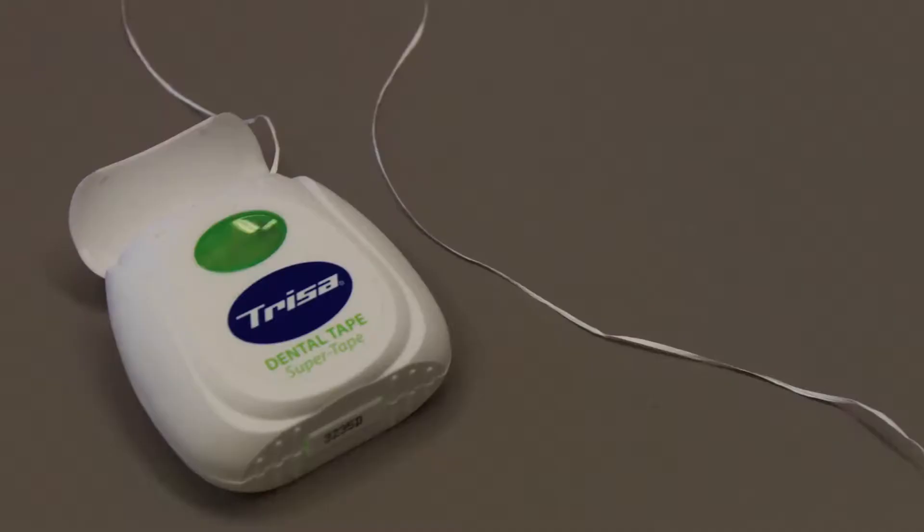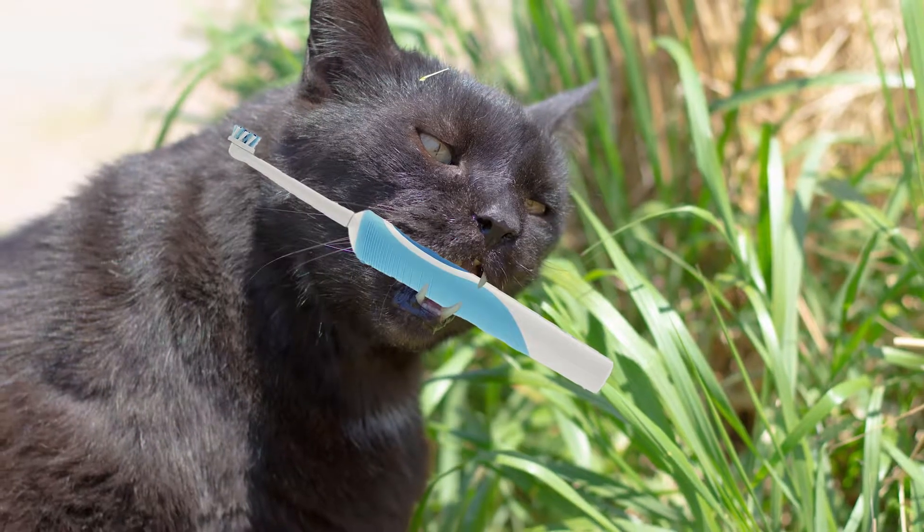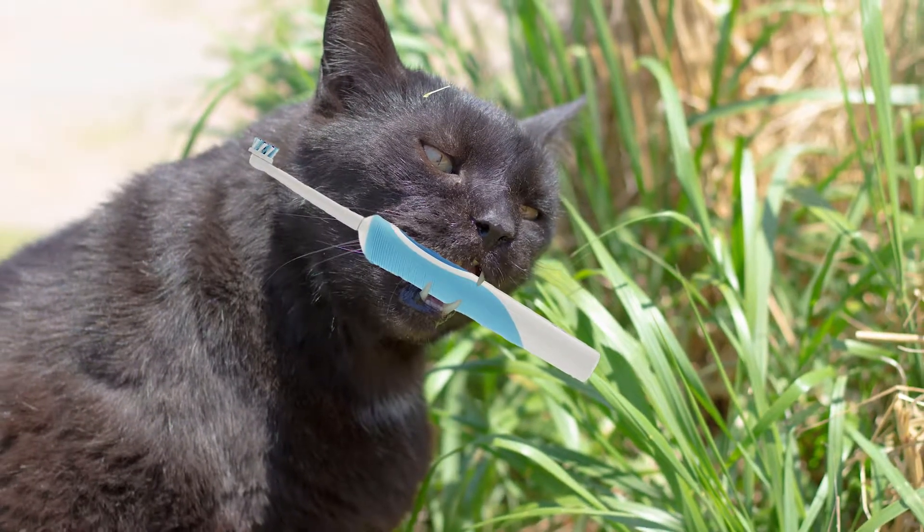This would happen to humans too if we didn't brush our teeth twice daily, floss, and use mouthwash. And this is what happens in our pets' mouths because they don't do any of these things. Very thin microscopic layers of this plaque and then tartar are laid down layer over layer every single day. Tartar is essentially mineralized bacterial culture.